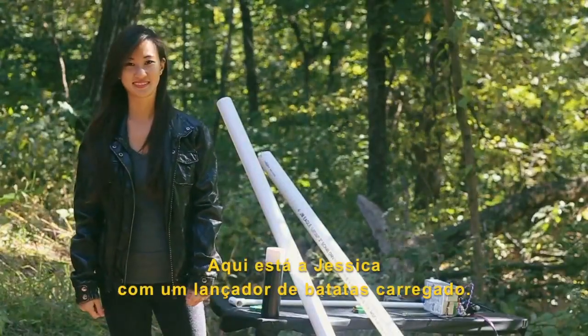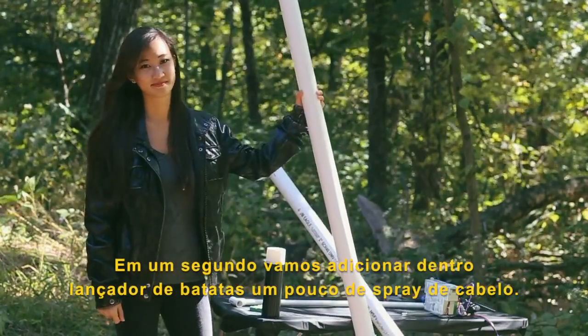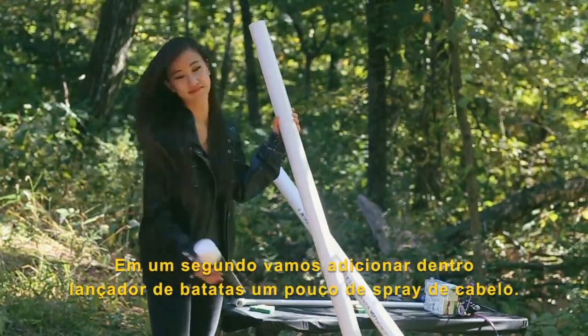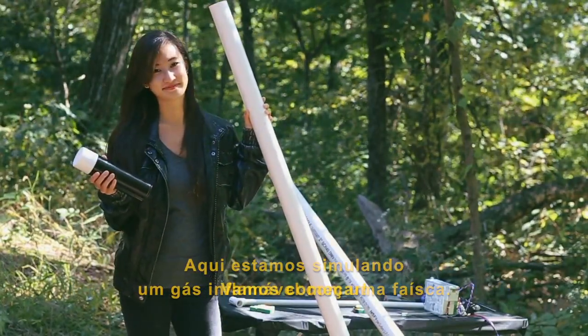Check this out. Here we have Jess, along with our old school potato launcher. I've already loaded it with a potato. In just a second, we're going to have Jess load up some hairspray and then hit the grill igniter. So essentially, we're setting up our gas and our ignition source. Let's get started.